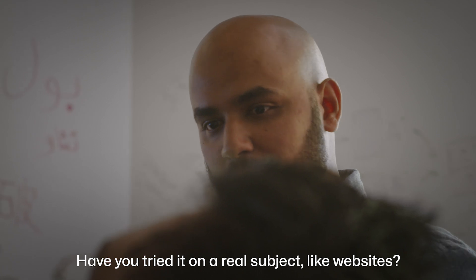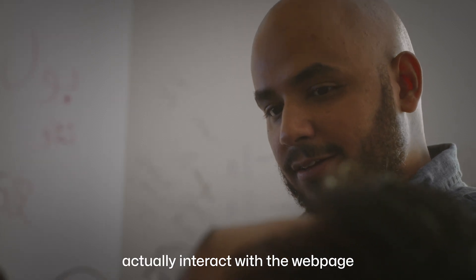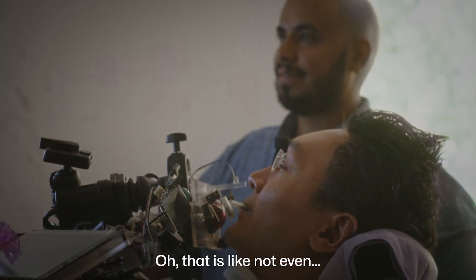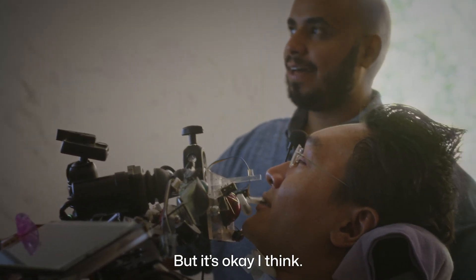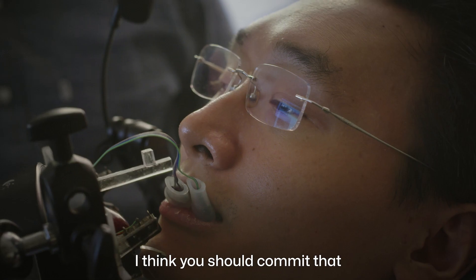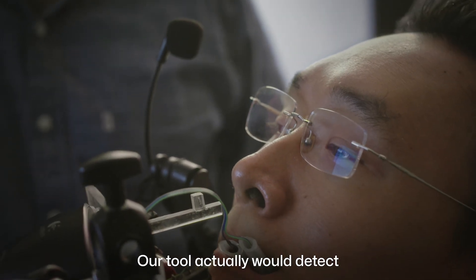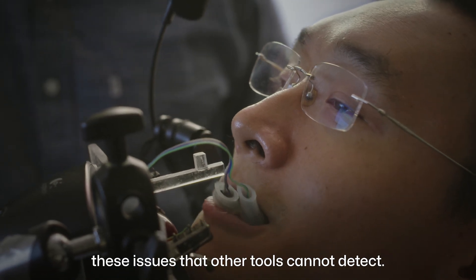Paul Chiu, PhD candidate, USC: We built these detectors that actually interact with the webpage instead of just statically looking at the code. So these are all the changes you've done — I think you should commit that once you double-check the code. Our tool will actually detect these issues that other tools cannot detect.